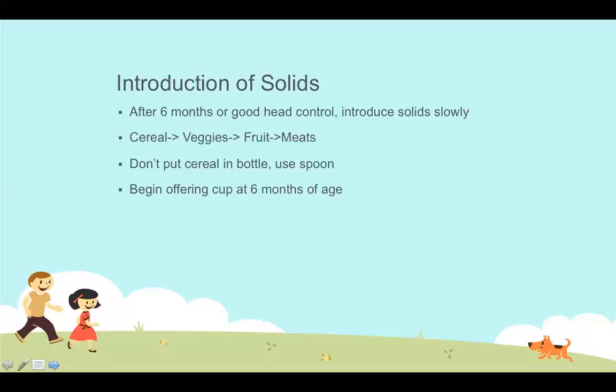After cereal, we introduce vegetables first, then fruits. Vegetables are fairly hypoallergenic and easy to absorb. Also, introducing vegetables before fruits prevents infants from developing a preference for sweet foods — fruits have a higher sugar content, so infants may refuse vegetables if fruits come first. Meats come last, as they have a higher protein content and by around nine months the kidneys are better developed and can tolerate that higher protein intake.